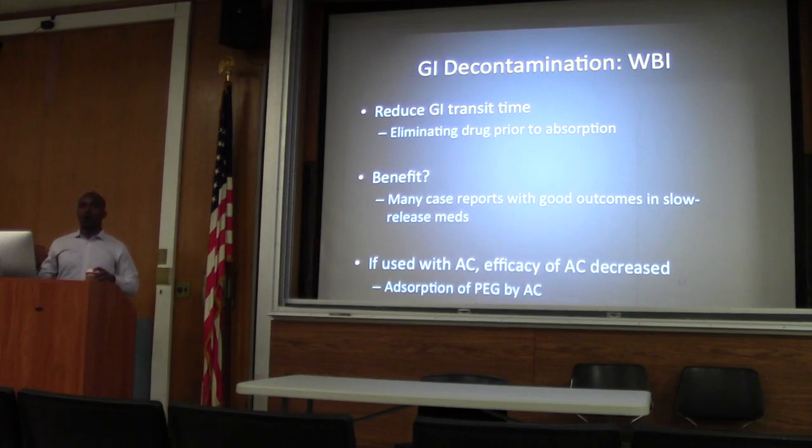Does everyone know how to do whole bowel irrigation? For the intubated patient, you put in the OG tube and run GoLYTELY until they run clear. You're running GoLYTELY through an OG tube — anywhere from one to two liters per hour. Imagine how messy that's going to get. Most of you may actually want to get fecal tubes, or the nurse will kill you.